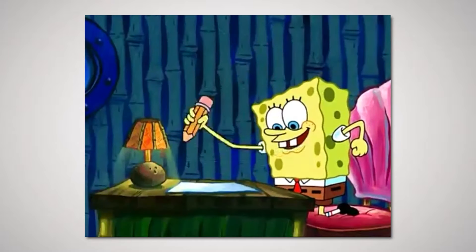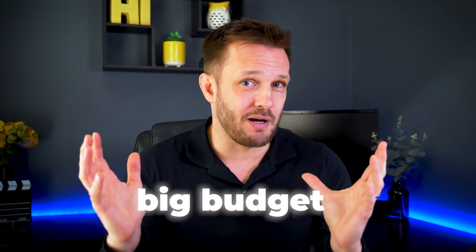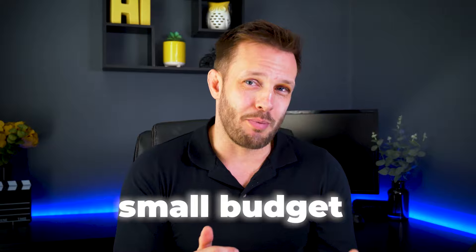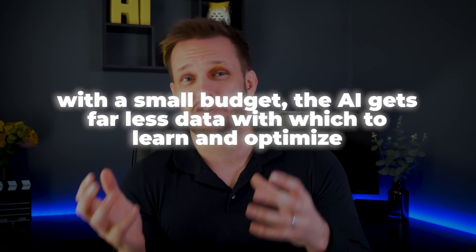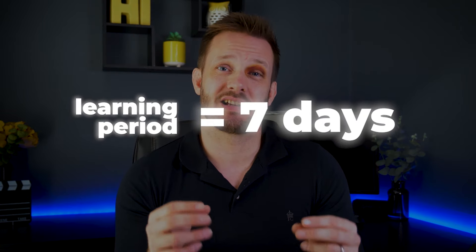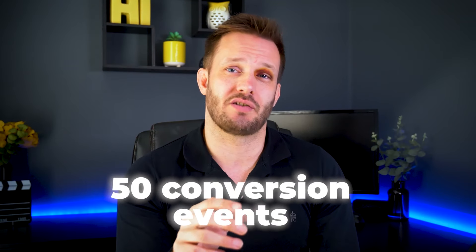The only difference between running a campaign with a big budget and a campaign on a small budget is that with a small budget, the AI gets far less data with which to learn and optimise. Facebook campaigns have a learning period with a maximum of seven days, and within those seven days you ideally need at least 50 conversion events. But the more data you can give it, the better it should learn and perform.